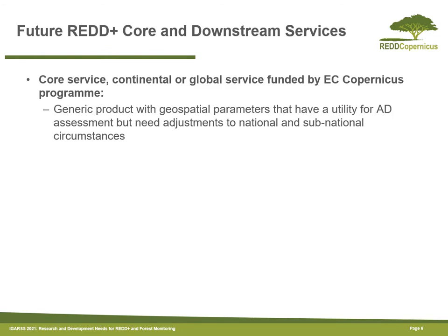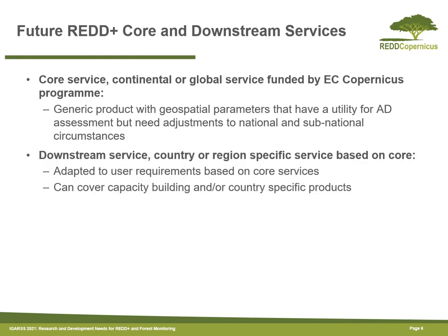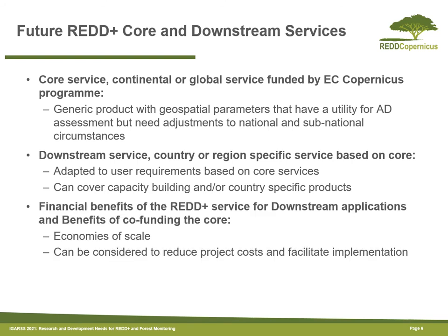To clarify some of the concepts here: the core service refers to generic global or pantropical products which are provided and can be used by all countries. Adapting these towards national circumstances or based on specific user requirements would be considered a downstream service, and that also includes capacity building related to promoting correct use of these core products. Both core and downstream applications would provide benefits for forest monitoring.